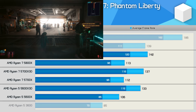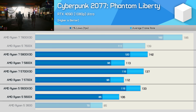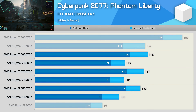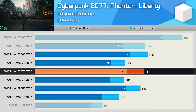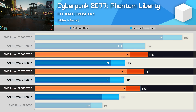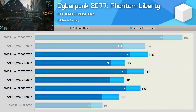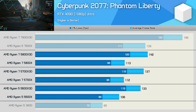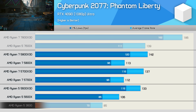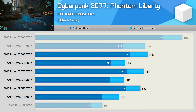Next up is Cyberpunk 2077 Phantom Liberty, which is a little more CPU-intensive. While it doesn't max out the 6-core 5600X 3D, we still see some performance benefit with the 8-core models. The 5700X 3D was 3% faster than the 5600X 3D, while the 5800X 3D was 7% faster. The X3D models show a 22–26% improvement over their standard variants, and the 5600X 3D was 56% faster than the Ryzen 5 3600.